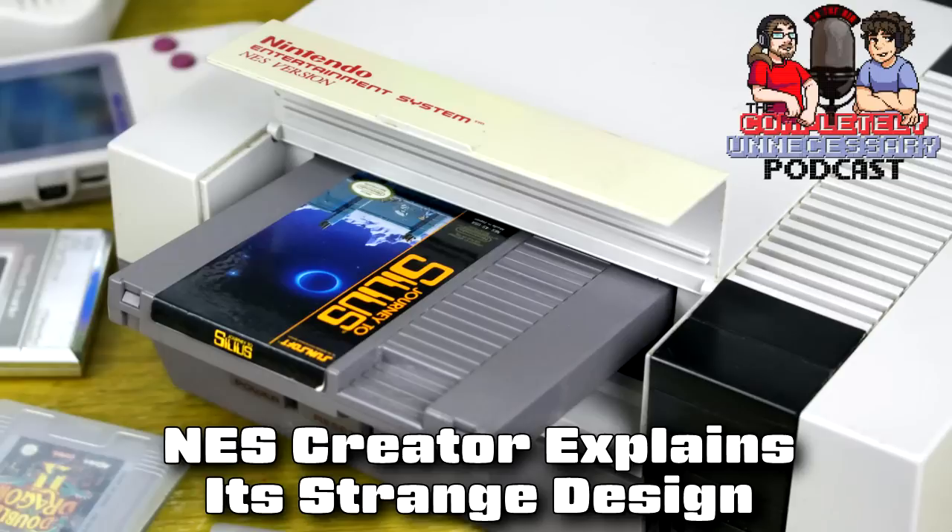The NES creator revealed what happened to the Famicom microphone and why the NES had its design changed from the Famicom in the US. In a talk at the National Video Game Museum in Sheffield, Masayuki Uemura, the former head of Nintendo Research & Development 2, made these revelations.